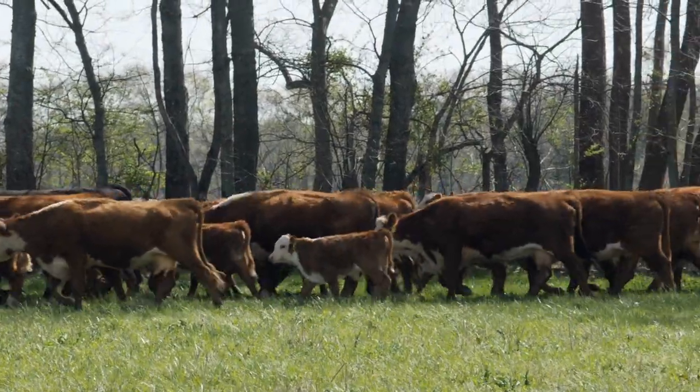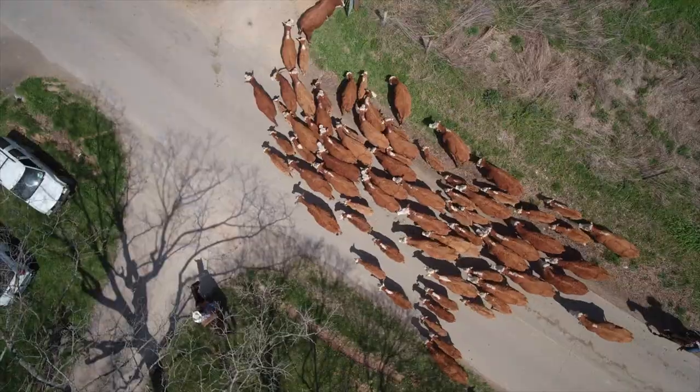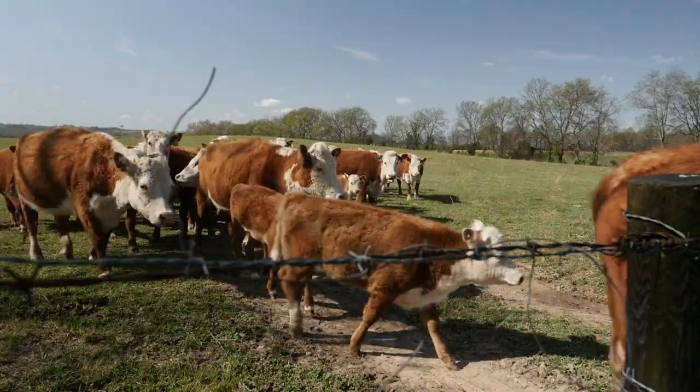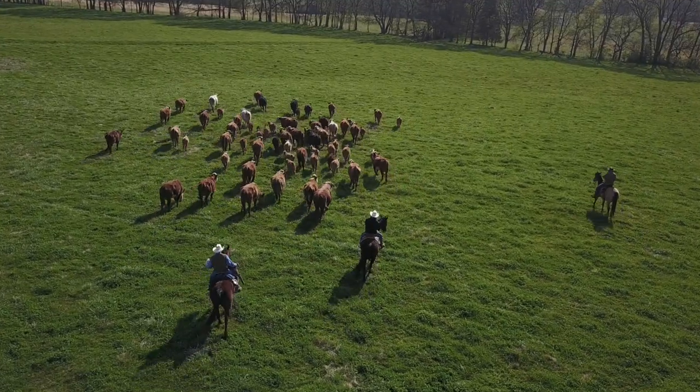Our cattle operation is about 240 cows strong. We raise bulls to two year olds and sell them, and we also raise heifers and sell heifers to other breeders. We're what you would call a seed stock operation.